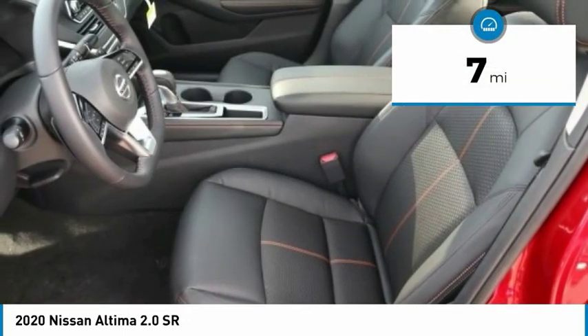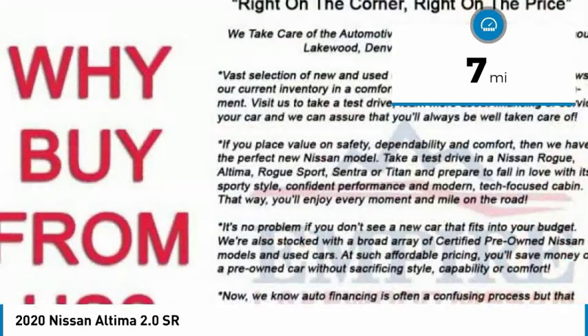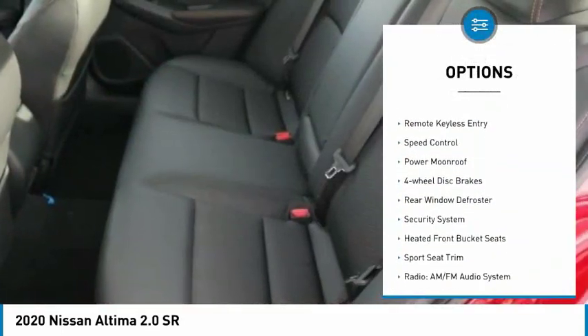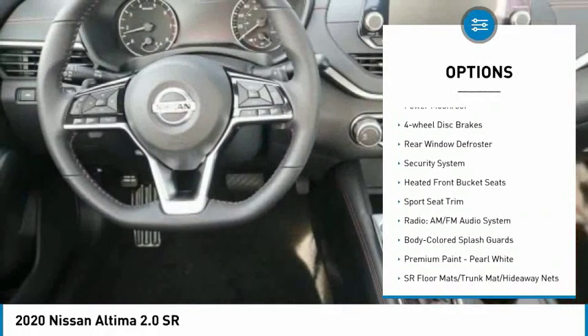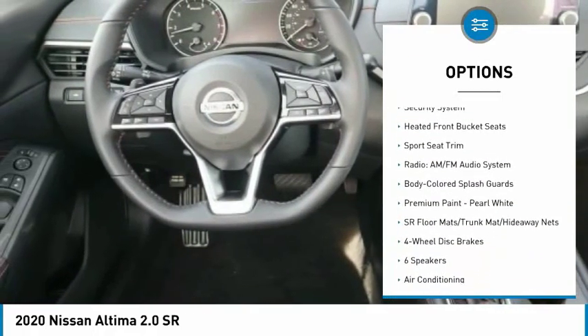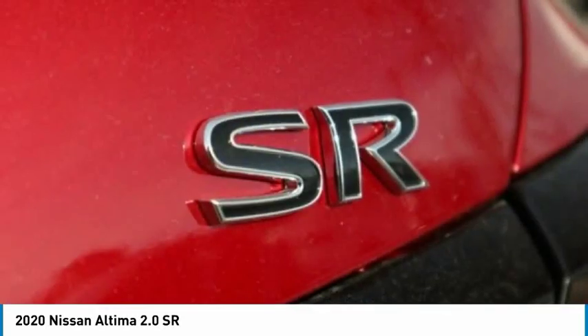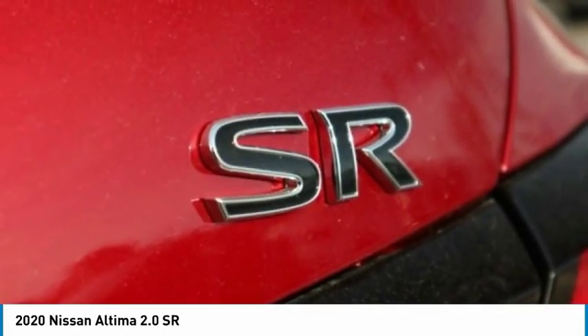This vehicle has less than 100 miles. Here are some of this vehicle's great options: electronic stability control, alloy wheels, brake assist, traction control, remote keyless entry, speed control, power moonroof, four-wheel disc brakes, rear window defroster, and security system.